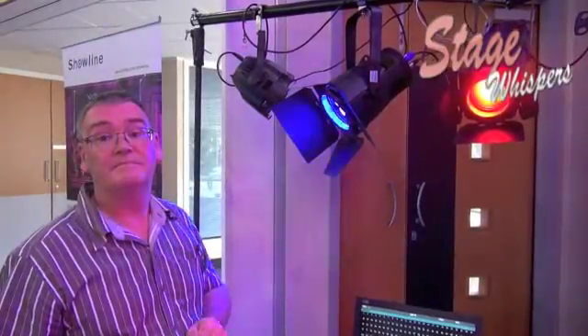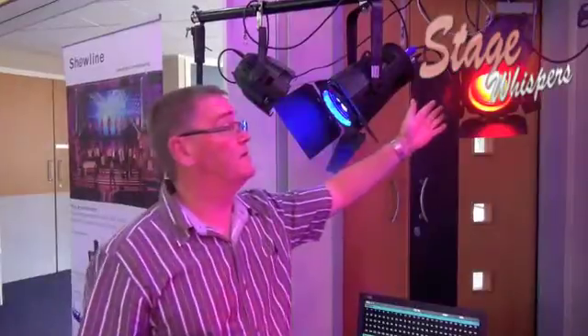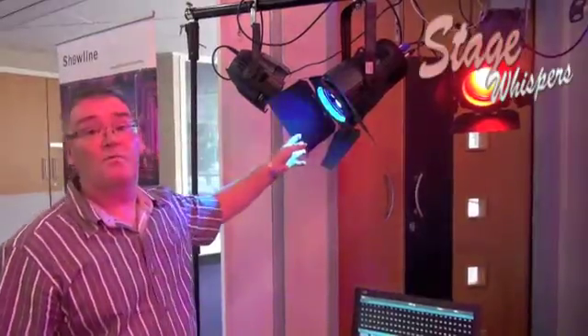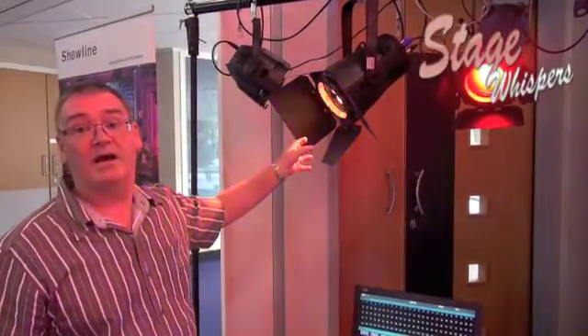Would you use both in the same production for different purposes? Yes you would. This one has a degree of accuracy and can be focused more accurately. This one is for much broader high powered coverage for a wash.